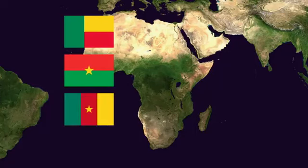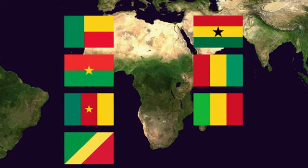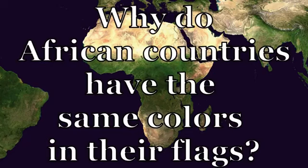If you have ever seen African flags, you probably have noticed that many of them are very similar. Nearly half of all African nations have adopted the same three colors on their national flags — red, gold, and green — often with little variation between them. Guinea has a tricolor of red, gold, and green. Mali has the same tricolor, but green, gold, and red. Senegal has the same flag as Mali but with a green star in the center. Ghana has a horizontal tricolor with a black star in the center. This flag dress code sparks the question: why do African countries have the same colors in their flags?